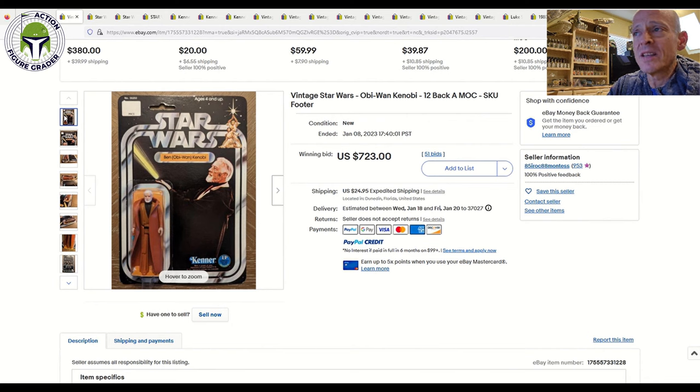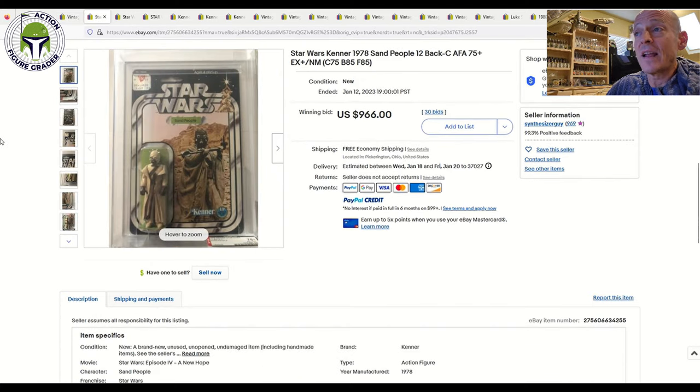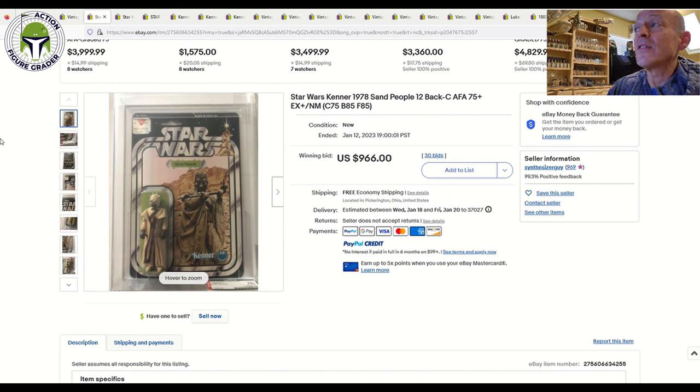One question I've received from subscribers is what kind of grade proof-of-purchase cut-out mint-on-cards get. Probably the highest you'll get is a 60 with grading companies because of that cut-out — it's considered major structural damage to the card. But you don't need to grade something like this; it's an awesome display piece. Put it in a sliding acrylic case on your shelf facing forward, and when someone walks in and says 'Wow, you've got an original 12-back-A SKU-footer Obi-Wan Kenobi,' and you picked it up for $700 — well over $1,500–$2,000 in high grade — you got it for about 30% of that price. That's a really fantastic deal.